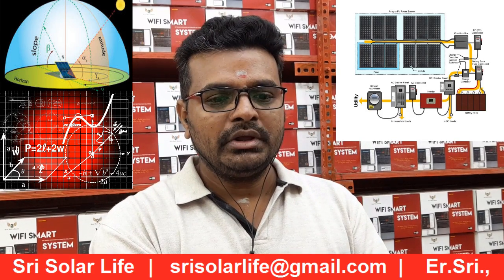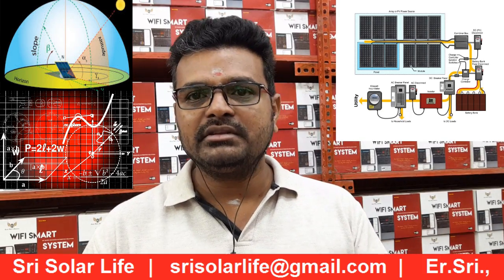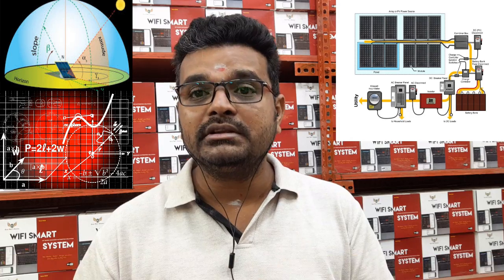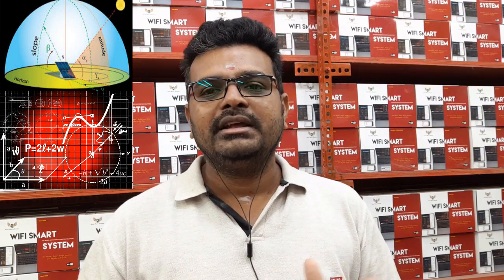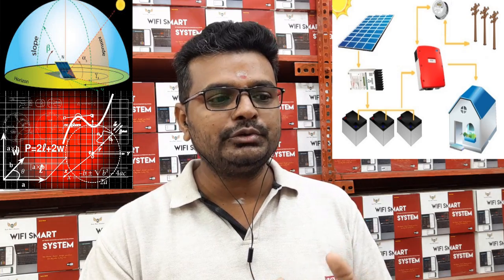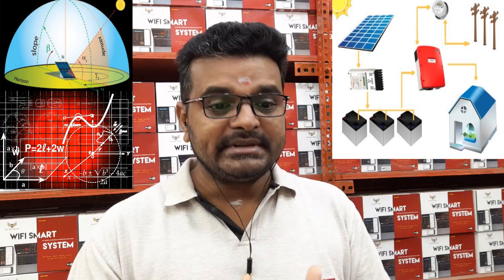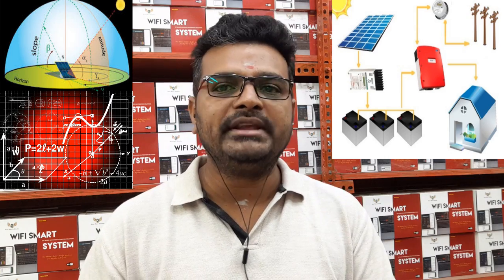Here is how we calculate: based on these load calculations, you need to generate 2855 units per year from solar power to run these loads. You have to size the solar panel as per this calculation. The system is supposed to be based on calculations — it's not just about kilowatts and kVA and so on.